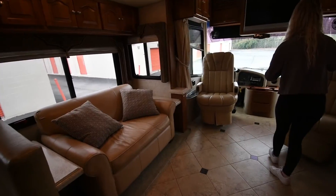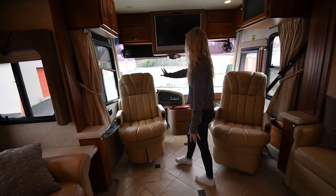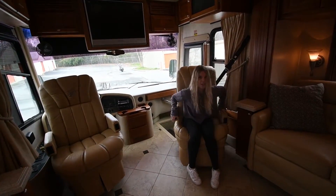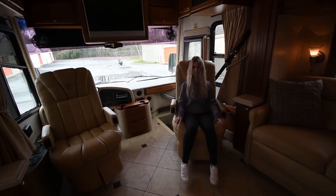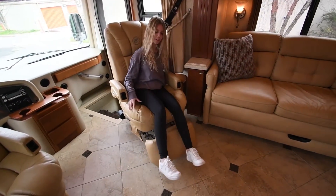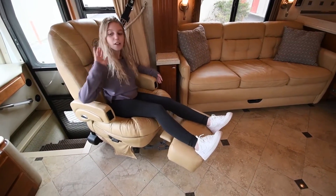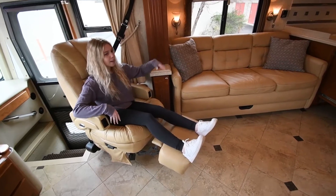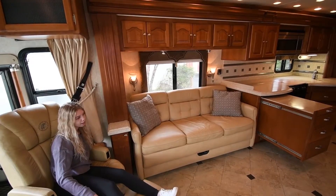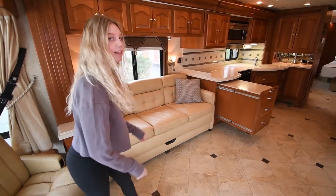Over here you have a glass-screen TV, and your pilot and co-pilot seats. I really like these chairs — they're really plush and comfortable. The co-pilot seat actually reclines. So you have seating in the living room: one person here, one there, three on the couch, and two more over there — plenty of room in this area.